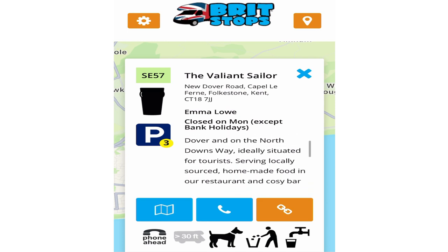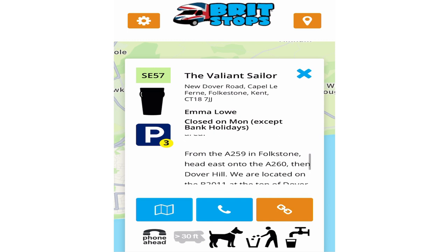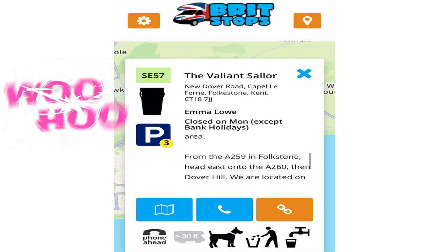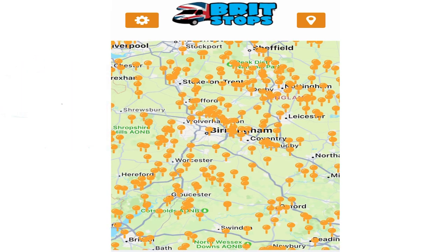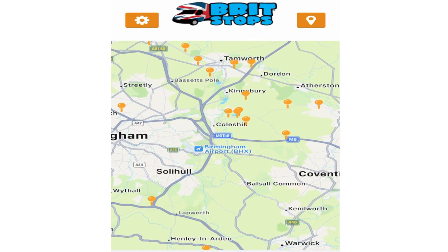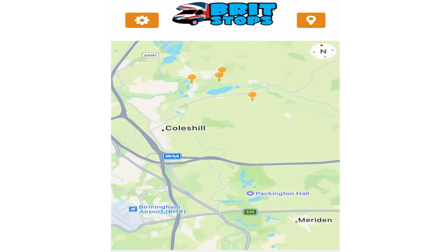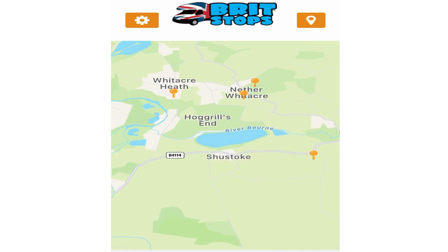The Valiant Soldier is another one. It gives the name of the person you need to contact, whether it be a farm, a pub, a microbrewery, or a vineyard. We thought we'd just take a little look around the NEC area, seeing as we've just been there — which is majorly handy for the show.